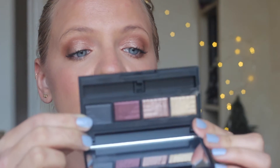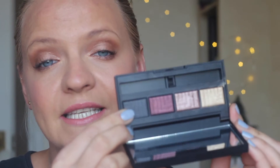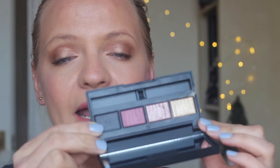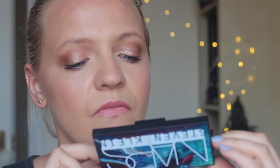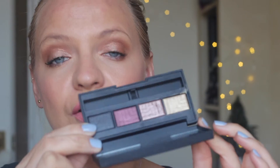They are dual intensity eyeshadows, meaning you can also use them wet — just spray a brush with MAC Fix+ or anything like that. You can also smudge out the purple or black color. I really like that they added black to the eyeshadow palette; it's always a bonus because you can add that extra pop of color.